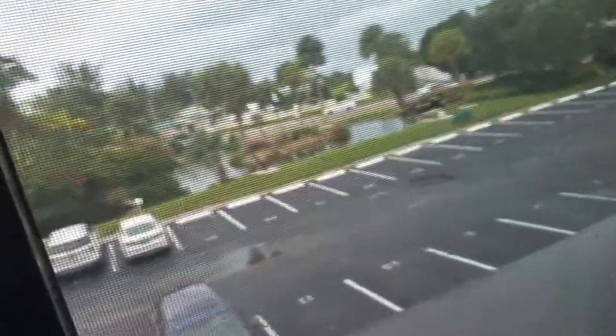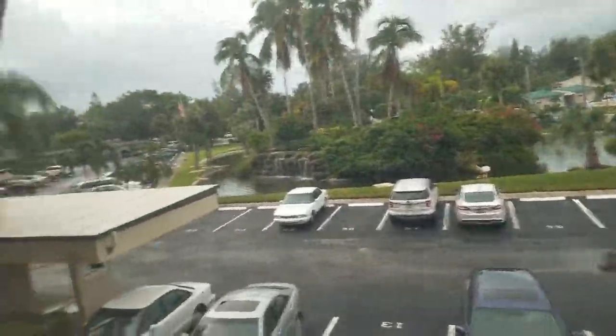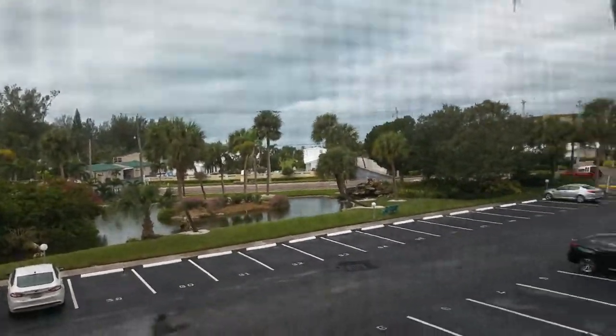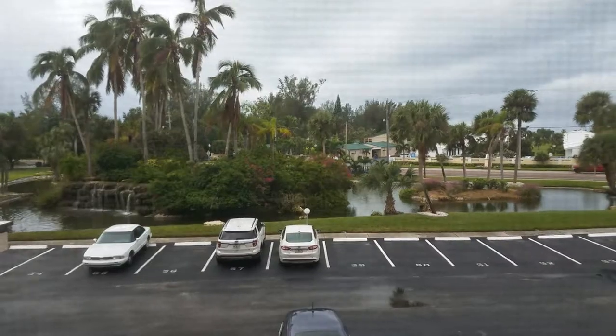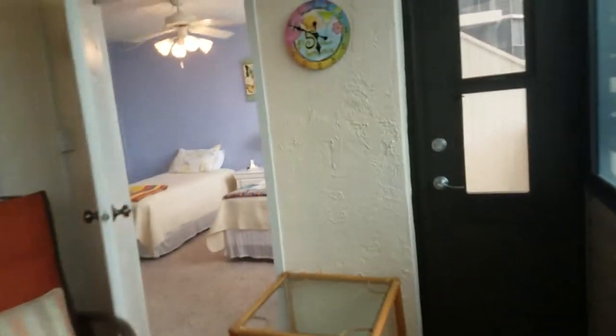So this is the porch area, and these windows do open up. Just to demonstrate what this looks like — you get a nice view. We're watching the sunset. I don't know, sunset would be a little bit over there, but not bad. The water feature right there actually drowns out the road noise. It's a nice little porch area, and then this goes out to an outdoor deck.